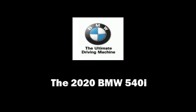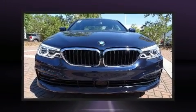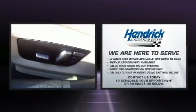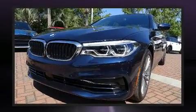Introducing the 2020 BMW 540i. This four-door, five-passenger sedan stands out among competitors in its class. It features an automatic transmission, rear-wheel drive, and a three-liter six-cylinder engine.